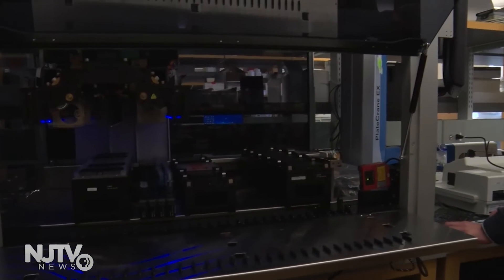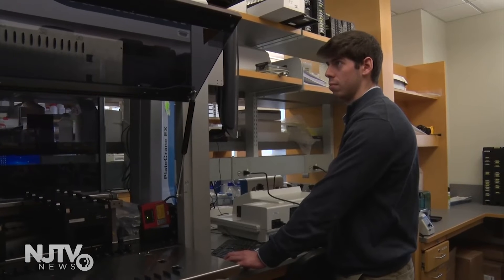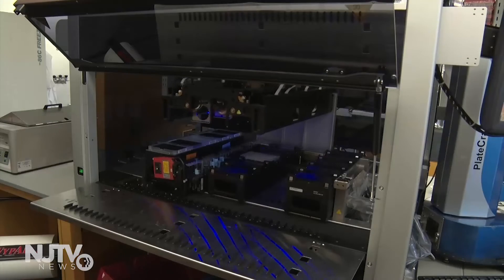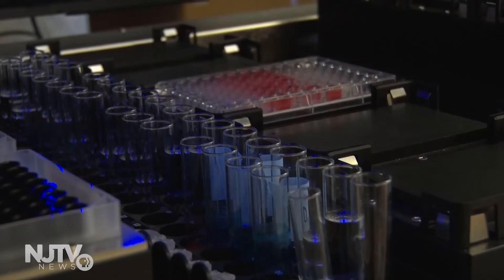Prior to the development of the robot, a chemist could spend hours to even days making a single polymer, and now it takes a fraction of the time. We did a head-to-head comparison of the robotics versus the student. We made about 96 different polymers. The student took a little over three hours to make these materials, whereas our robotics did it in under 30 minutes.